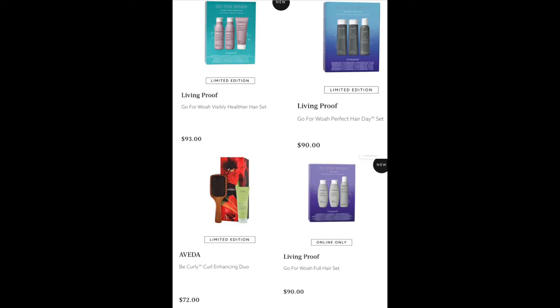For hair, we don't have many products but that's okay. From Living Proof, the Go For Wa Visibly Healthier Hair Set for $93, the Go For Wa Perfect Hair Day Set for $90, and the Go For Wa Full Hair Set for $90. From Aveda, the Be Curly Curl Enhancing Set for $72. Now let's get into fragrance — my favorite part.